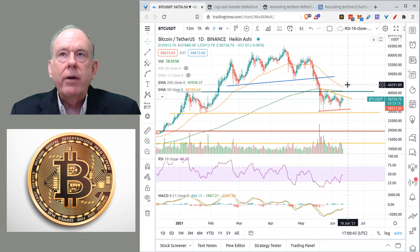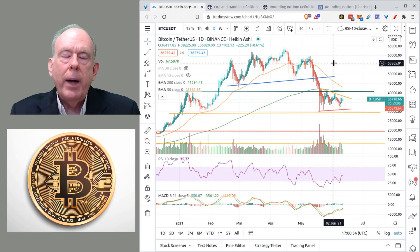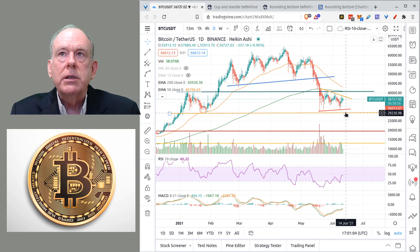Certainly if we go above $40,500, I think that's definitely a sign of a possible reversal of the current pattern we're in. The current pattern is a bearish pattern, and it's possible that we could see a breakdown below the support level of $29,500.